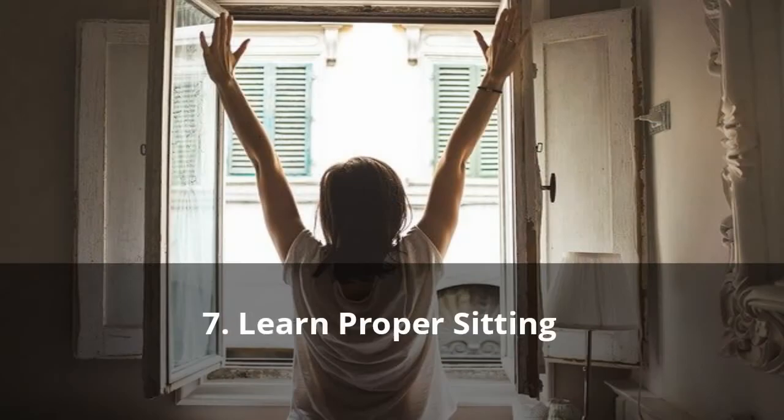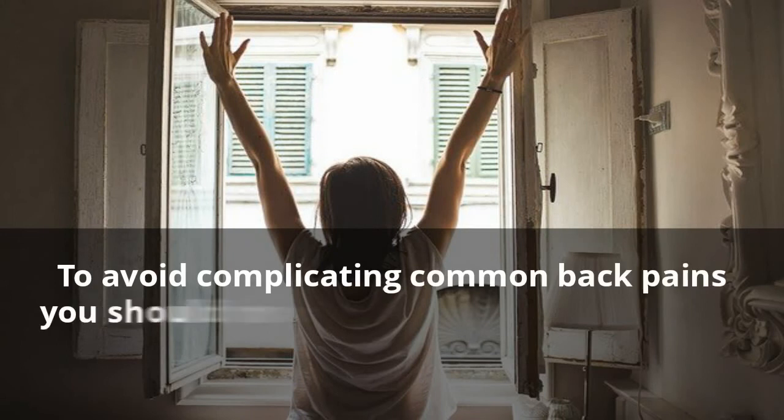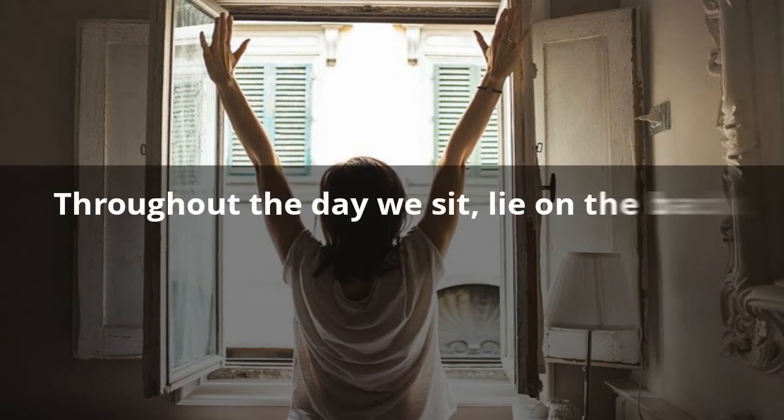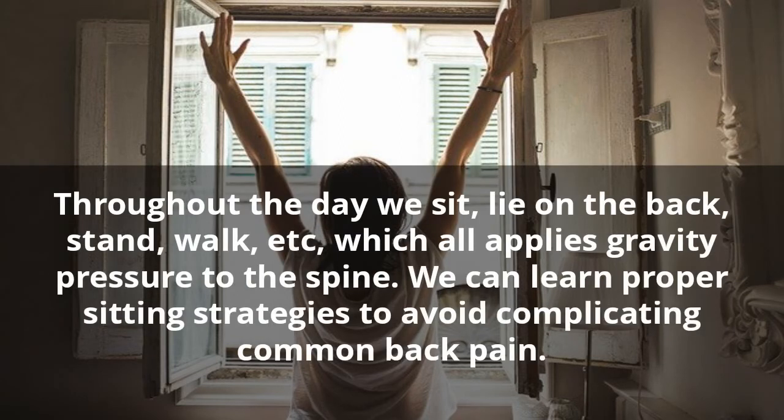7. Learn Proper Sitting To Avoid Complicating Common Back Pain. You should move around at least 20 minutes each day. Throughout the day we sit, lie on the back, stand, walk, etc., which all applies gravity pressure to the spine. We can learn proper sitting strategies to avoid complicating back pain.